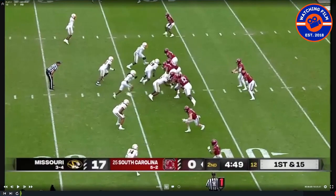Welcome back to Watching Film and Varnador Films. I am Seth Varnador, a former high school and college football coach. Now I break down film here on YouTube. Today we're going to take a quick look at the South Carolina Gamecocks before their game against Florida this weekend. Let's dive right in.